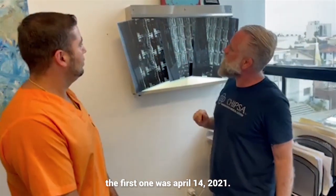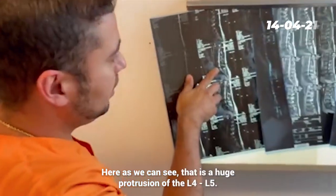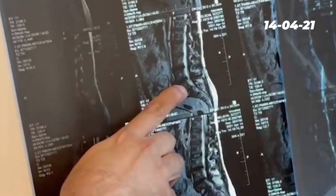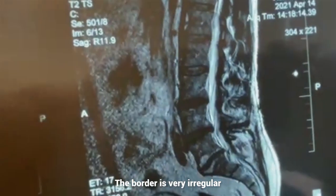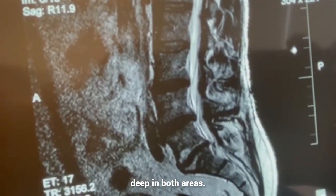The first one was April 14, 2021. Can you explain what you're seeing here? Here, as we can see, there's a huge protrusion of an L4-L5 and also we can see an L5-S1. The border is very, very regular with like a dip in both areas.